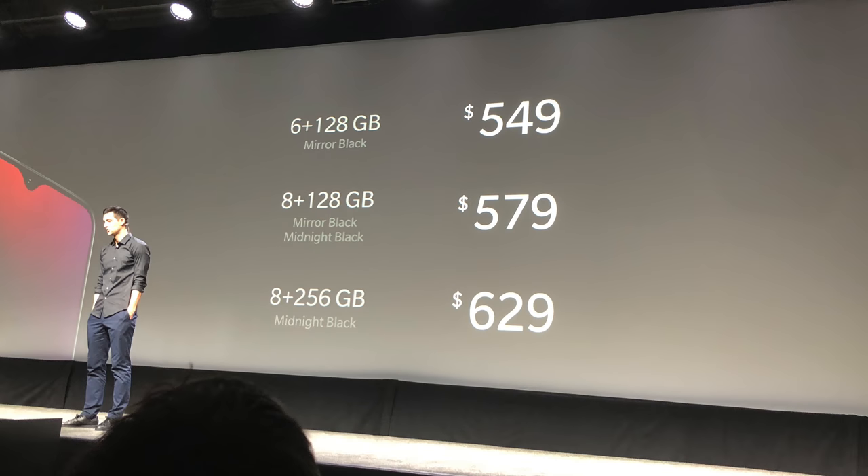The first thing everyone's going to want to know is the price. It starts at $549, and that's going to be even more impressive once I go over what it includes. The base model gets you 6GB of RAM and 128GB of storage in Mirror Black. For $579 you get 8GB of RAM and 128GB in Mirror Black and Midnight Black. For $629 you get 8GB of RAM and 256GB in Midnight Black. Even the most expensive model is really well priced.